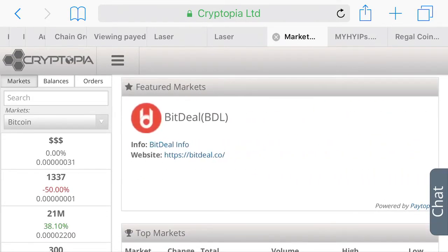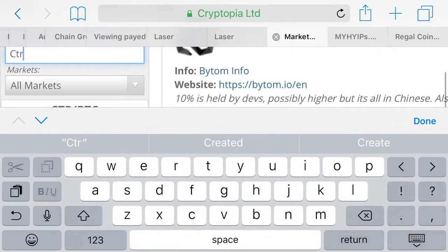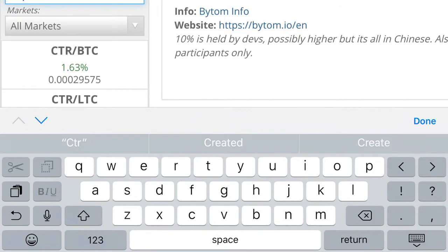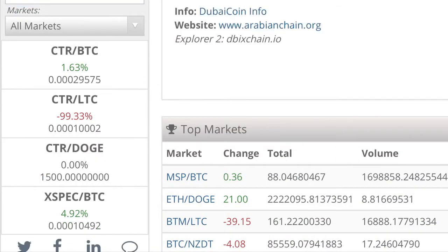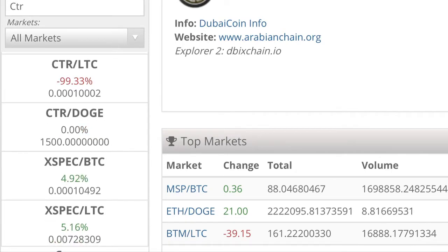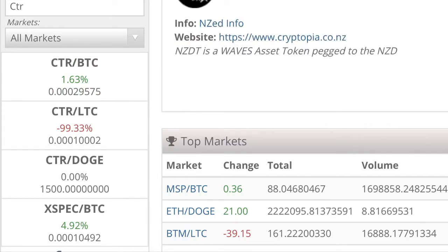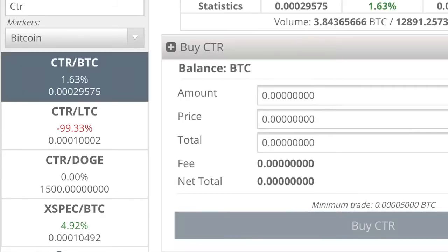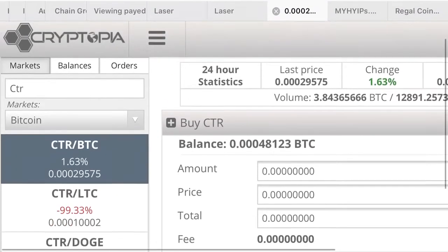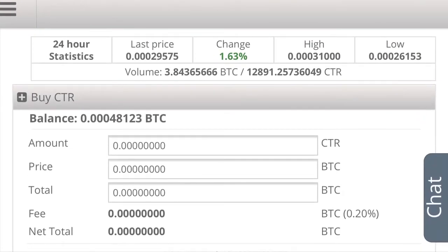So if I go to CTR - scroll down - you can see you can buy it with three different types of coins: you can buy it with Bitcoin, Litecoin, or Dogecoin. It shows you what you can buy it with. If you click on it, it then gives you this section where you can see what it sells for.